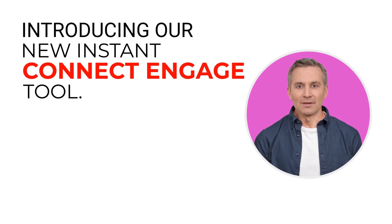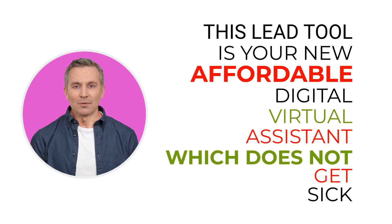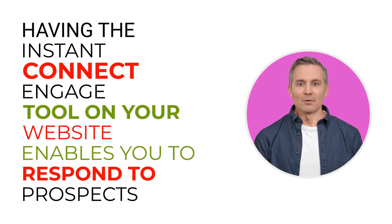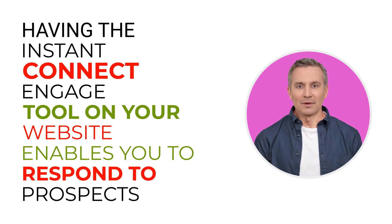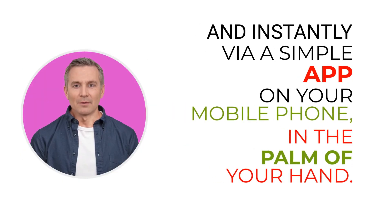Introducing our new Instant Connect Engage tool. This lead tool is your new affordable digital virtual assistant which does not get sick and works for you 24/7, 365 days every year. Having the Instant Connect Engage tool on your website enables you to respond to prospects easily and instantly via a simple app on your mobile phone, in the palm of your hand.